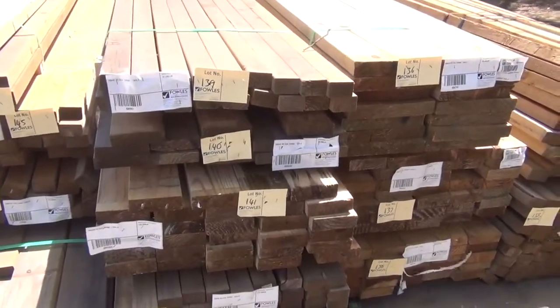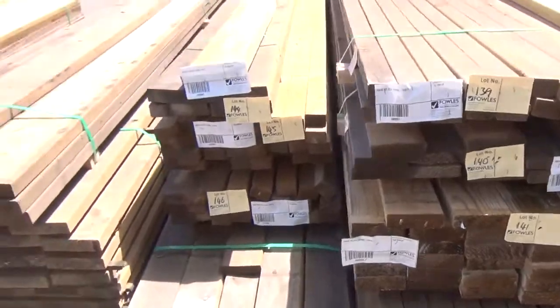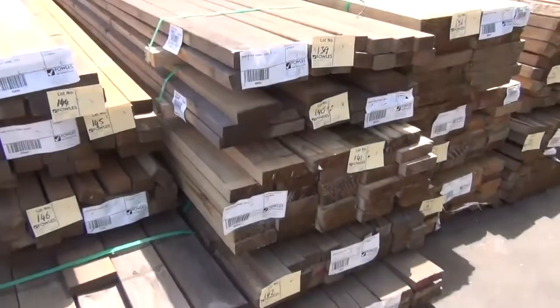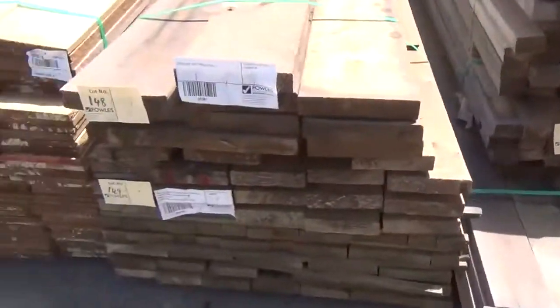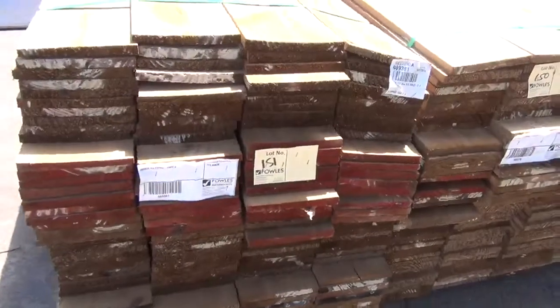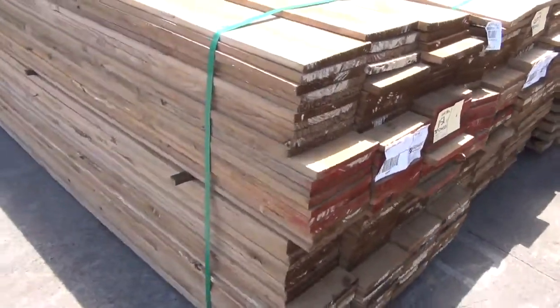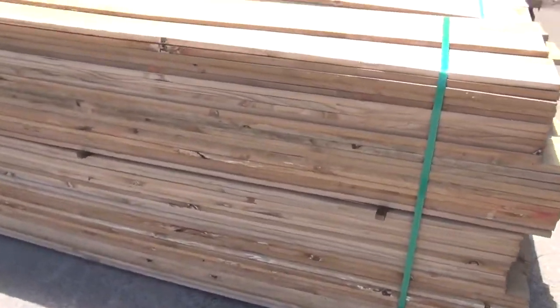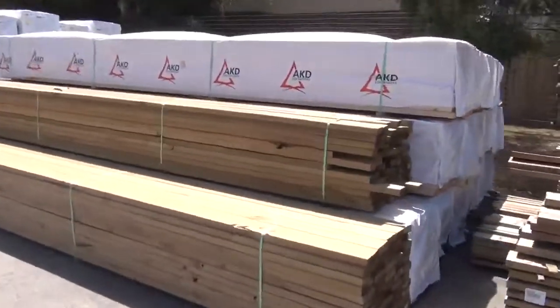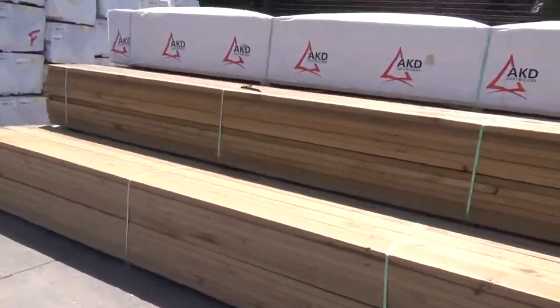Over here a heap of treated pine, as you can see, various sizes. We've got 290 by 45, 140 by 45, 70 by 45, 140 by 35, 240 by 45 — pretty well all the sizes. A couple of odd ones here, some 200 by 25 — they'd probably do as a plinth board. I'm sure you could build yourself a cubby house or a box or something.